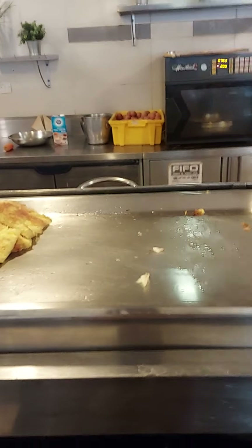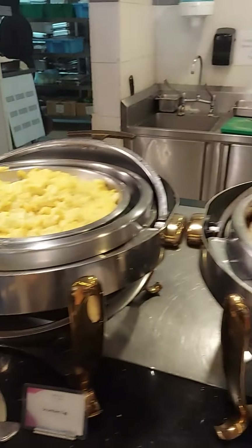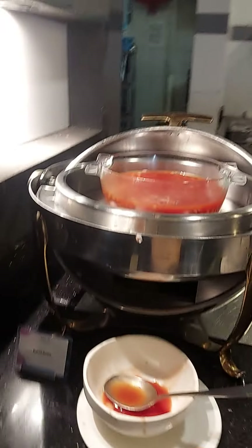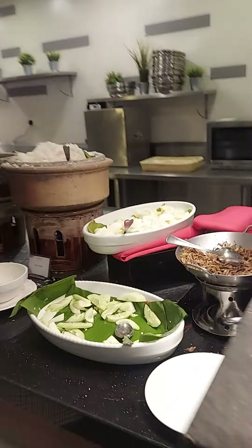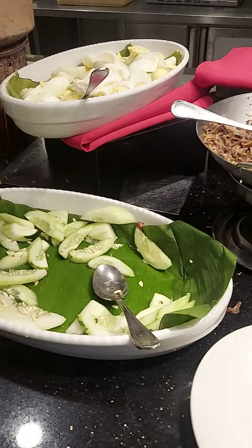Sweet time. Belt egg is over, normal omelet is there, sausages, chicken sausages, scrambled egg, grilled egg, marmora egg, keera.